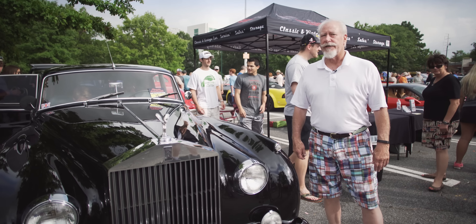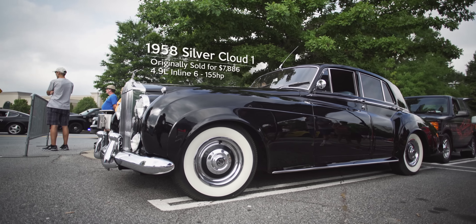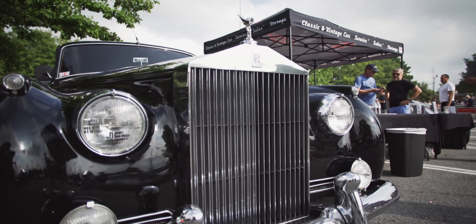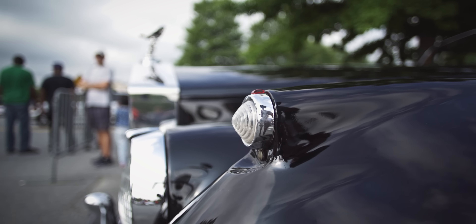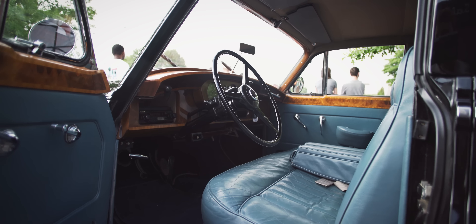We're here today with a lovely 1958 Rolls-Royce Silver Cloud One. The Silver Cloud One has the single headlights, beautiful tombstone grille finished in ebony with blue leather interior. This is an all-original car. The lines on it are traditional Rolls-Royce.